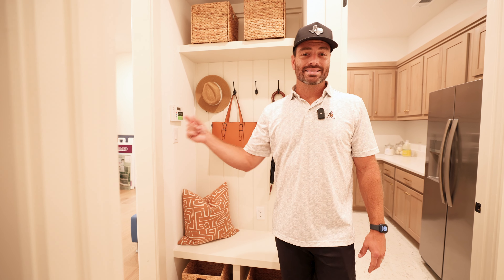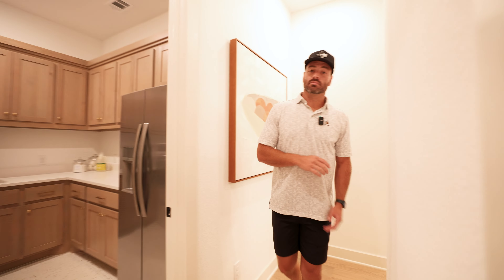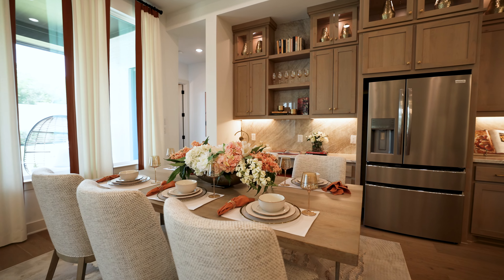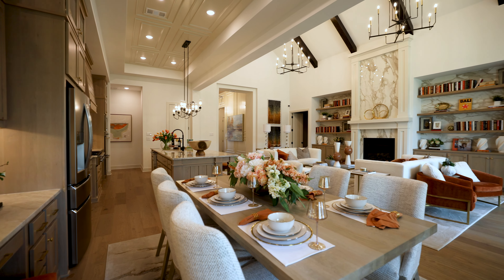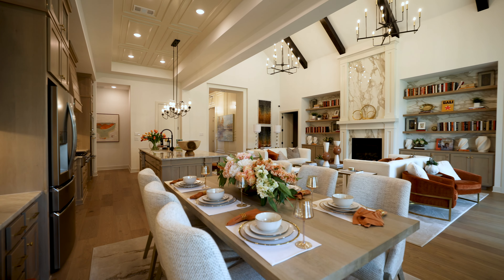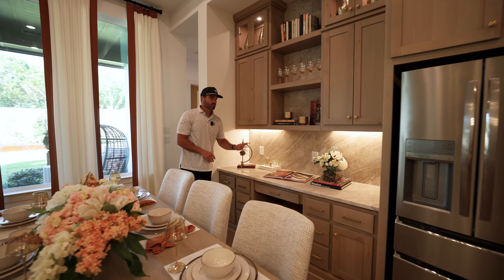This is a three-car tandem garage space, and you can also get a regular three-car garage — that's standard with all these homes. Back in the main kitchen area, it's a massive beautiful kitchen that opens into the informal dining space, which is nice and wide open. This entire area is set up for entertaining. There's also a little desk sitting area where you can pay bills or have your kid do homework, with windows all throughout.